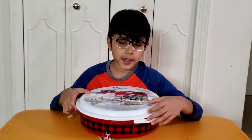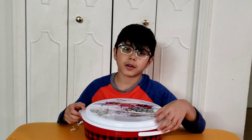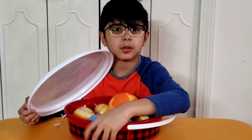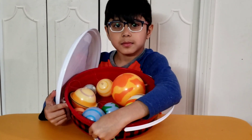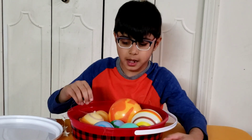Hello everybody. Do you know what we're going to learn about today? We're going to learn about the solar system. We'll first start with telling the planet's names.